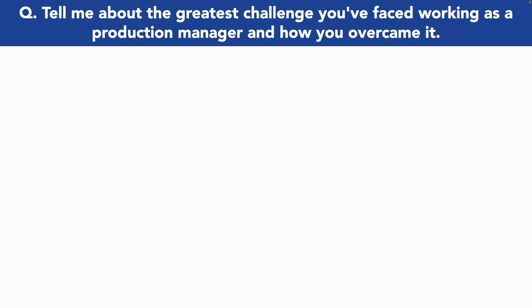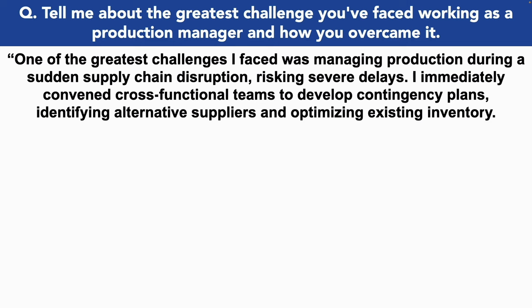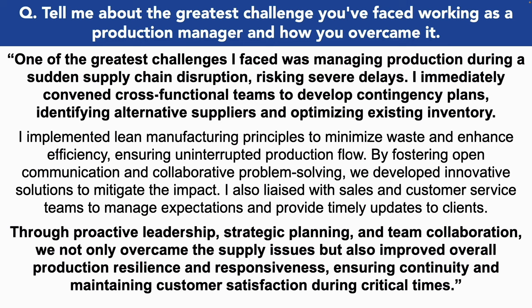Tell me about the greatest challenge you faced working as a production manager and how you overcame it. One of the greatest challenges I faced was managing production during a sudden supply chain disruption, risking severe delays. I immediately convened cross-functional teams to develop contingency plans, identifying alternative suppliers and optimizing existing inventory. I implemented lean manufacturing principles to minimize waste and enhance efficiency, ensuring uninterrupted production flow. By fostering open communication and collaborative problem-solving, we developed innovative solutions to mitigate the impact. I also liaised with sales and customer service teams to manage expectations and provide timely updates to clients. Through proactive leadership, strategic planning and team collaboration, we not only overcame the supply issues, but also improved overall production resilience and responsiveness, ensuring continuity and maintaining customer satisfaction during critical times.